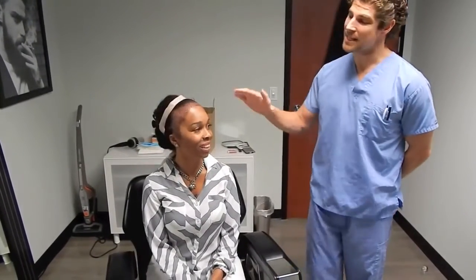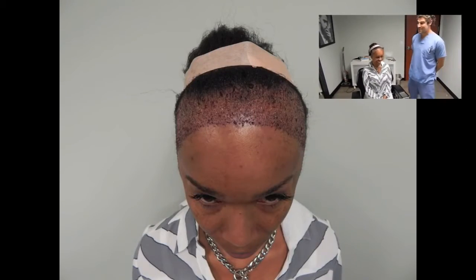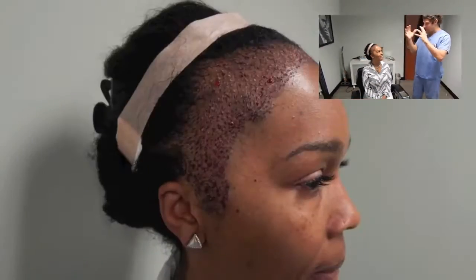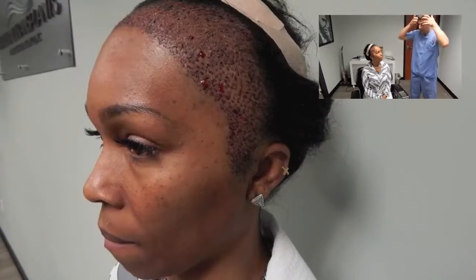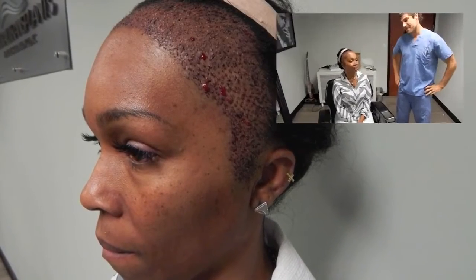Dr. Huebner here. I'm here with our patient Tanya and we have just completed her surgery. I'm very excited — we were able to move a lot of hair for her. We actually got a third additional strip and jam-packed the temples and the areas of traction alopecia. Tanya, how was your experience today? It was good. I didn't think it was going to go as smooth as it did, but I have no complaints at all. I can see where your new hairline is going to be — trust me, it's going to be a great result. You're going to be able to finally wear your hair back in a ponytail and not have to worry about all these areas.